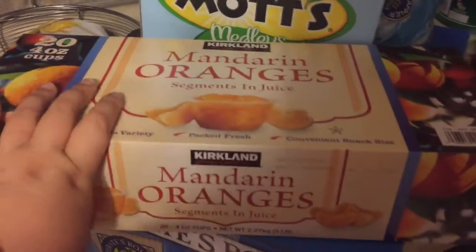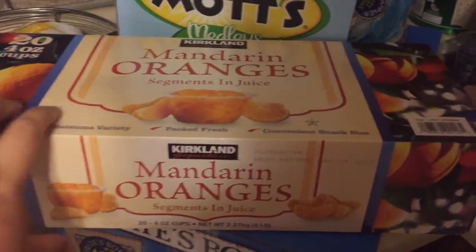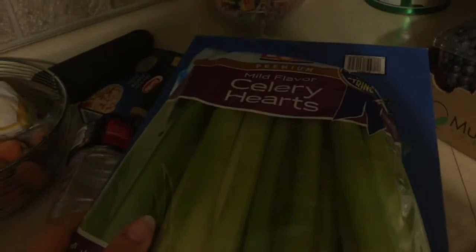I got a pack of mandarin orange segments in juice — this brings 20 cups. I also got these Mott's Medleys fruit snacks. I got a pack of celery hearts, just a big pack I can cut into sticks for the kids for lunches and snacks. I also got a box of Pirate's Booty — everybody in my house likes this.